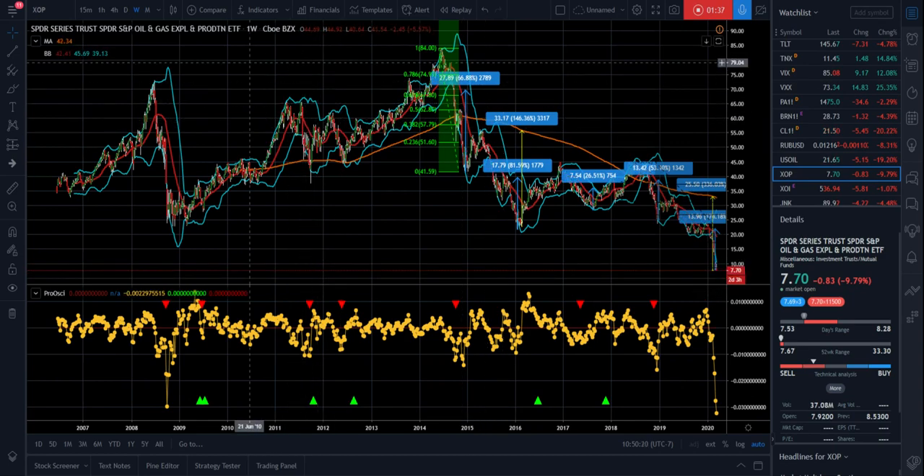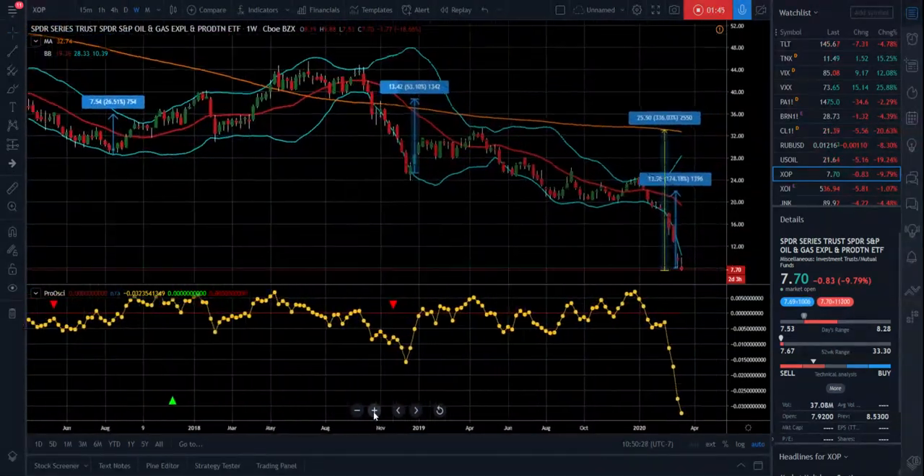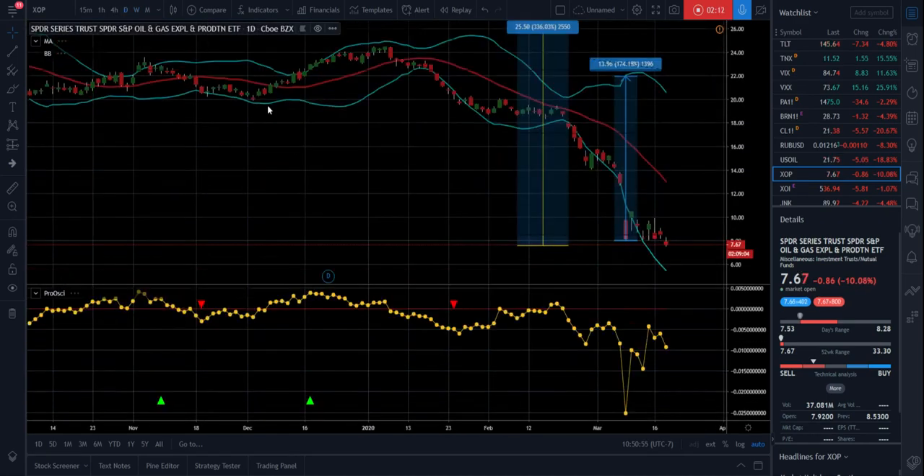So this is just an extreme move on the XOP. And I know there's a lot of talk about the oil market crashing — the Saudis and the Russians are in a war. But something would suggest to us that because we're so far away from the 200-day moving average on a weekly chart, something would be coming out here shortly that may set up a really good trade. If we move this to a daily chart,